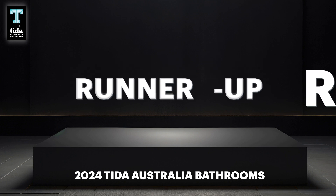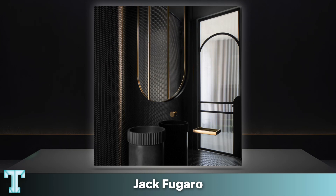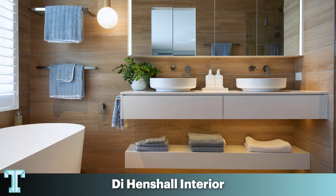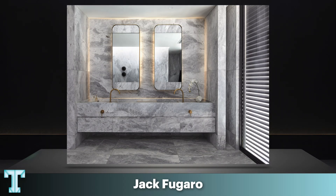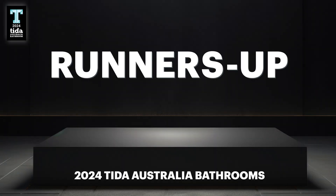Next up, we have our category runners-up. Congratulations again to the designers of the five runner-up projects.